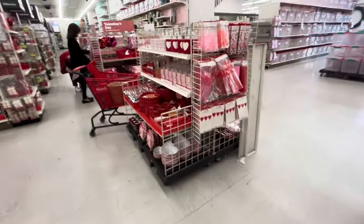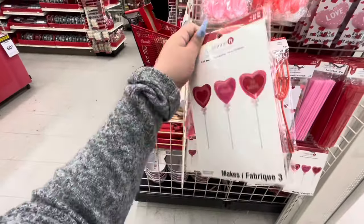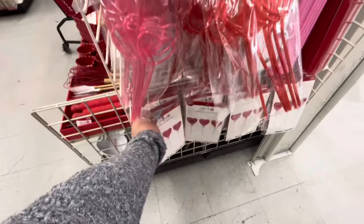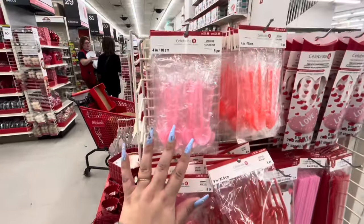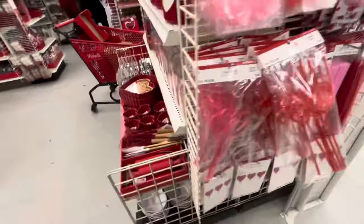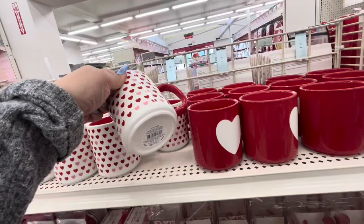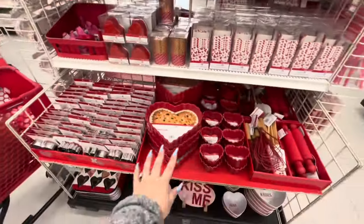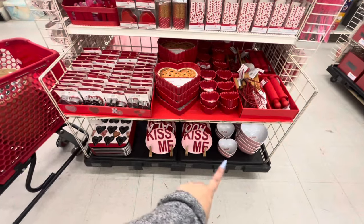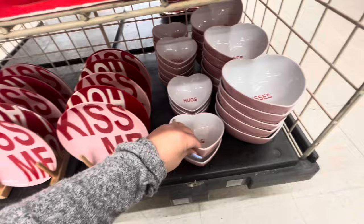They have baking stuff and look at these foil balloons — so cute, $5! Fun straws for $3, little spoons for $2.99, mugs for $7, little glasses, dishes and plates.